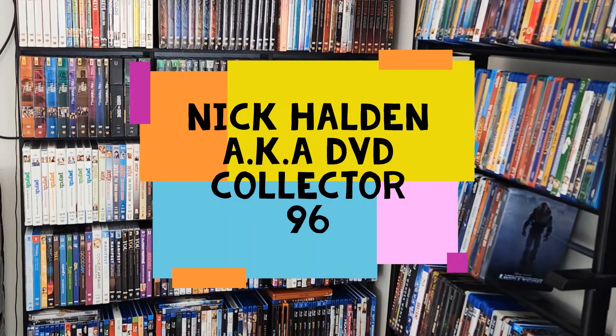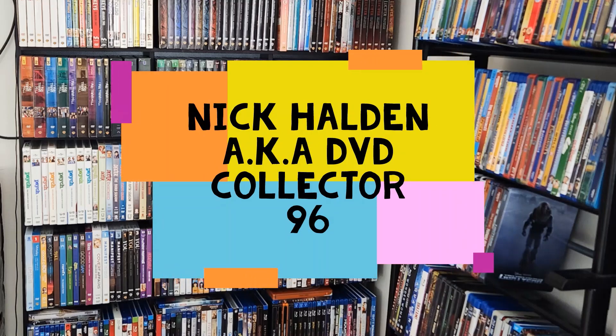Hey guys, Nick Holman here, aka dvdcollector96, and welcome to a new video on my YouTube channel. So definitely this is going to be a first for this YouTube channel. I didn't want to keep it only like unboxing or things like that, but let's keep it things related to movies. Some trouble here and there, but let's see. I'm going to be trying something today on the channel.